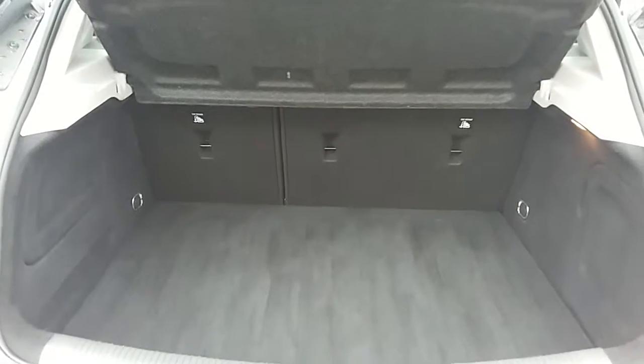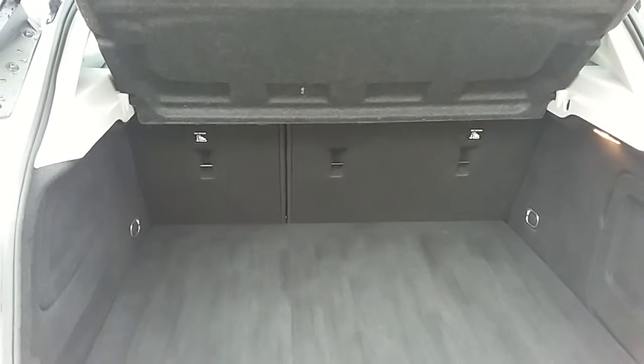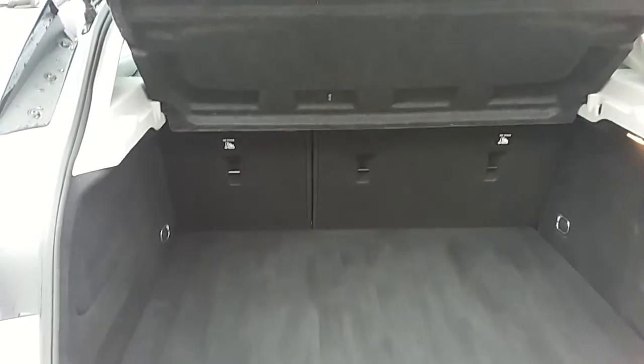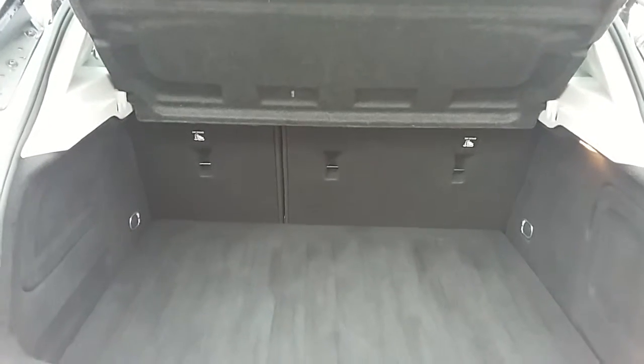Another feature of this car is it will come with two working keys — that's part of the full network preparation of the vehicle. I'm just going to take us quickly around the inside now to show you some more features of this Vauxhall Astra.